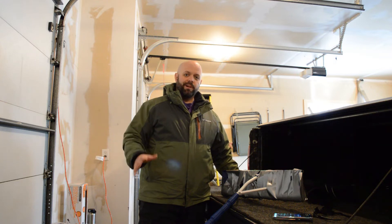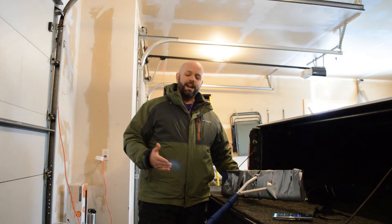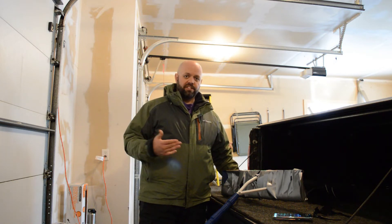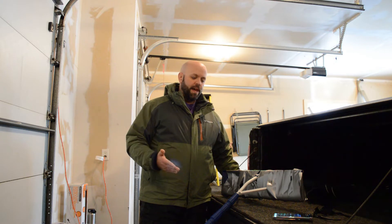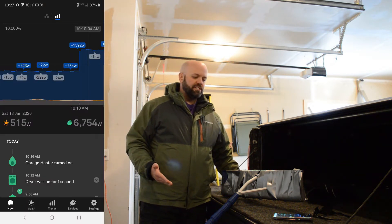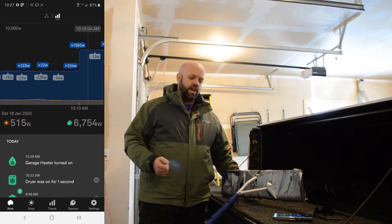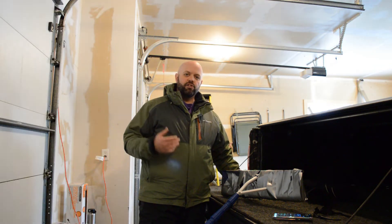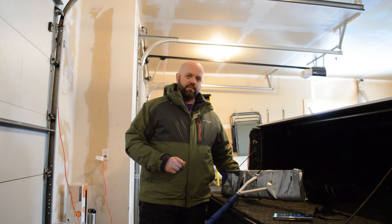Welcome to the garage. Part of the problem of having solar panels in Minnesota in January is that they get covered in snow. A lot of people just wait it out and let the sun naturally melt the panels off, but I'm kind of impatient. If we look at the app right now, you'll see that the panels are only generating about 500 watts of electricity. It's 10:10 in the morning on a bright Saturday in January, and those panels should be producing around four or five thousand watts of electricity, so there's a very big difference.